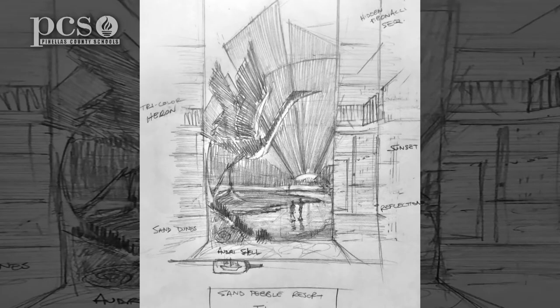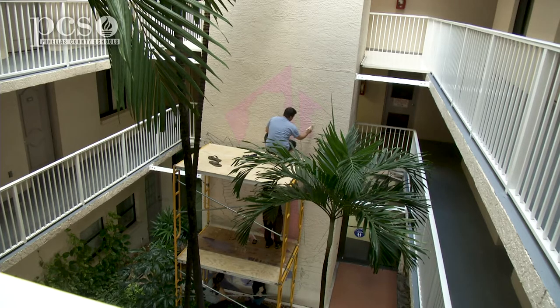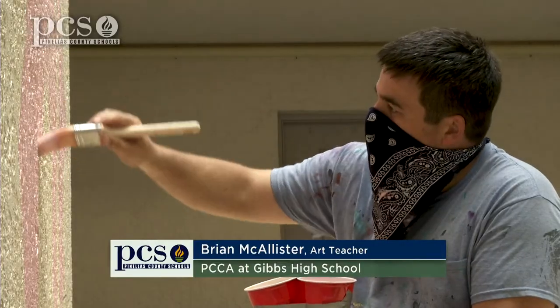We've been in talks now for about a year because we've been so busy, and now we're finally getting a painting, which is awesome. This is actually a great place to paint — it's not too windy, it's got some shade, it's cool.